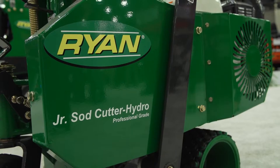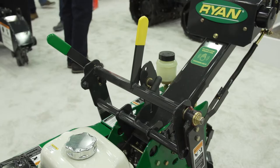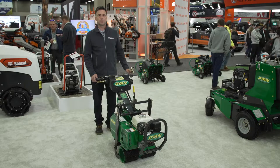This is our new Junior Sod Cutter Hydro model. It's fast and efficient with a transport speed of up to 4 miles per hour.